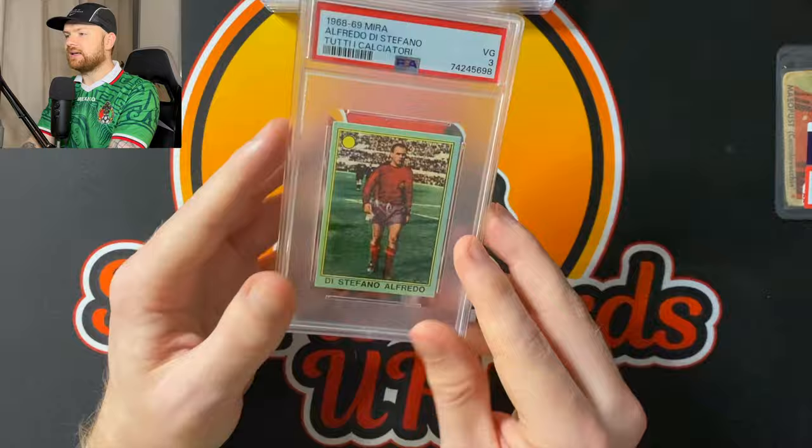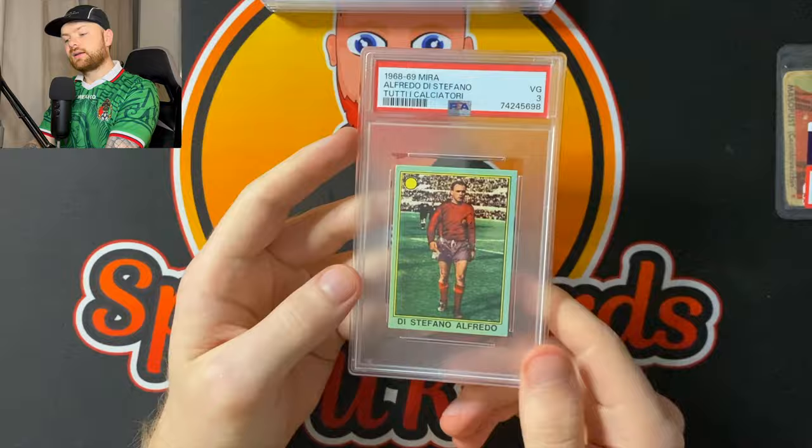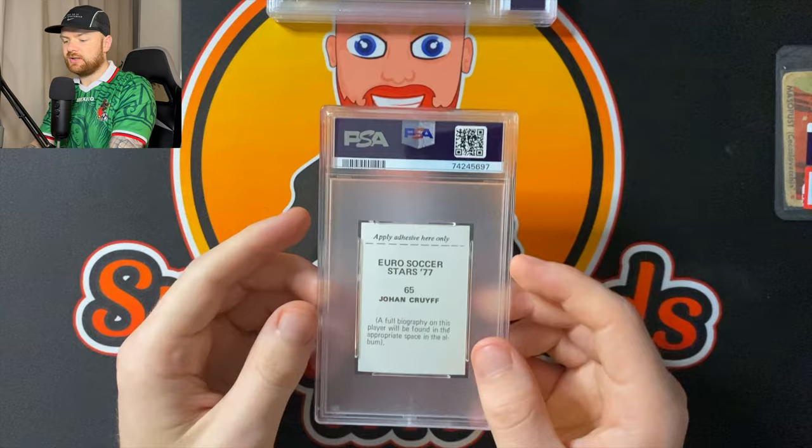It's a lovely card. The back especially — have you ever seen a back as cool as that? The artwork, the detail — look at the amount of detail that's gone into the back there. PSA 3 is absolutely fine. That's probably going to stay in the PC. It's probably worth 50 quid — what's the point in selling it? Absolutely none.